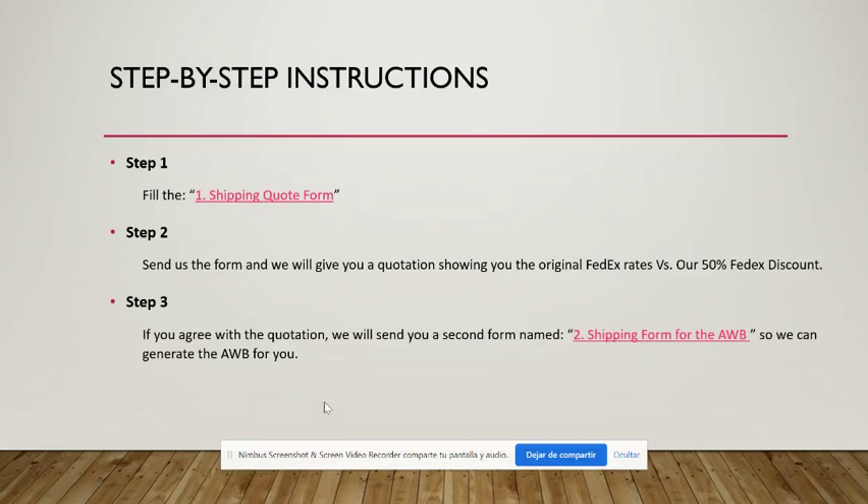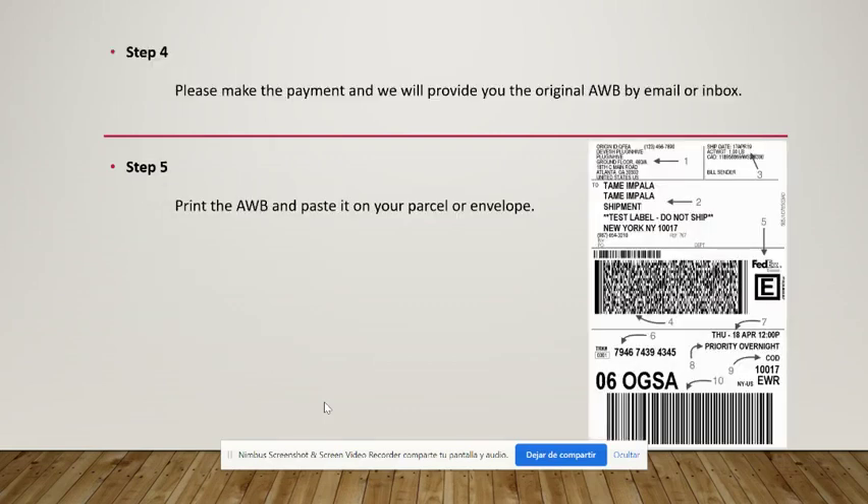We will then generate the airway bill for you. To do so, we will send you a second form that requires some extra information to make sure the package arrives at its destination without any problems. We will send you the airway bill by email or inbox as mentioned. This is an example of an airway bill — it is essentially the same across all three carriers with just a couple of differences — and you need to paste it on the outside of the parcel or envelope.